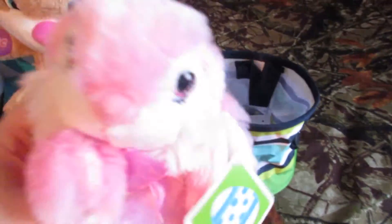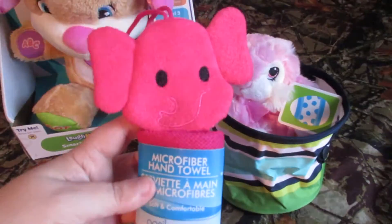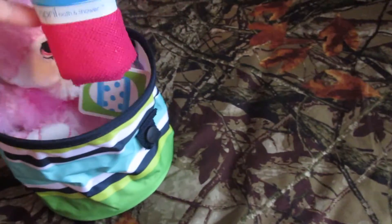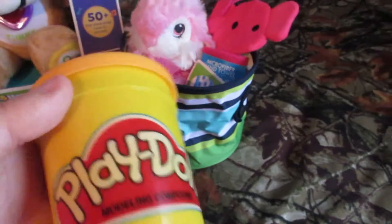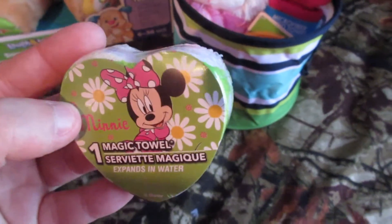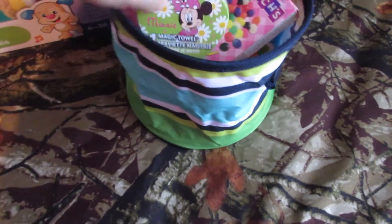I got her this super cute little bunny, and this little washcloth with a little elephant on it — I thought that was so cute. A little thing of play-doh; again she obviously probably won't play with this, but my nephew can play with that. Then she's getting a Minnie Mouse magic towel, some jelly beans, and some chocolate carrots.